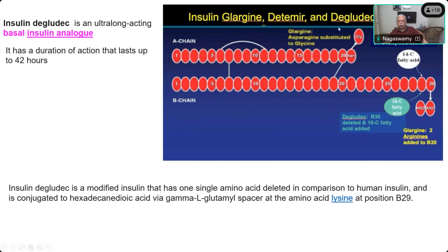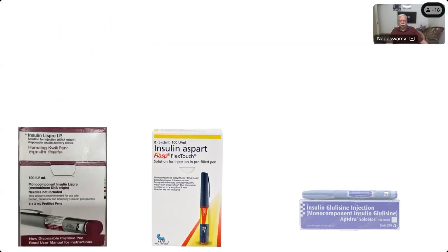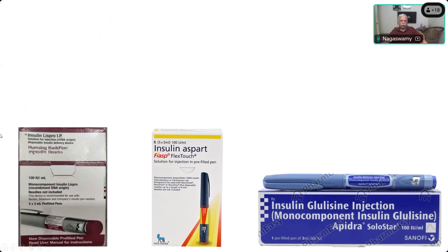For Detemir, it is a protein chain that is added, and for Glargine, two arginine residues are added to the beta chain. All three long-acting insulins essentially cause a lengthening of the beta chain, making it longer so the drug can act in the body for a longer time. Degludec comes in the trade name Ryzodeg, and all of them are manufactured as pre-filled syringes.